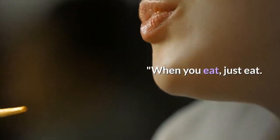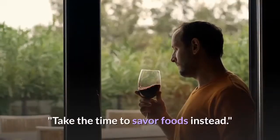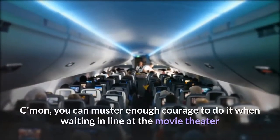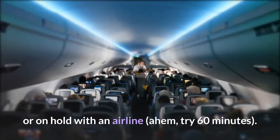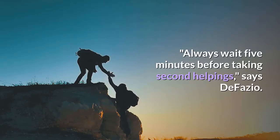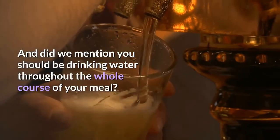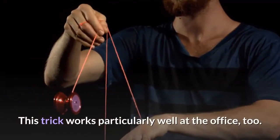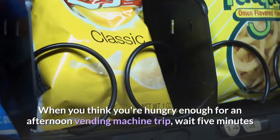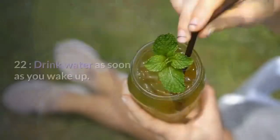Twenty: put your cell on silent and stop tapping on the laptop while you eat. When you eat, just eat — turn off the electronics, which make you mindless and unaware of how much you're consuming, says Lewis. Twenty-one: just wait five minutes. Always wait five minutes before taking second helpings, says DeFazio. Drink your water — you may be thirsty instead of still hungry. When you think you're hungry enough for an afternoon vending machine trip, wait five minutes and walk around the block first.